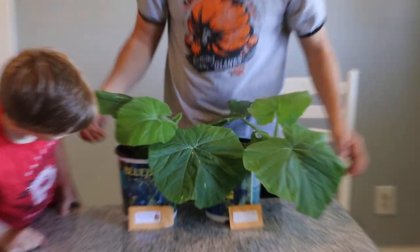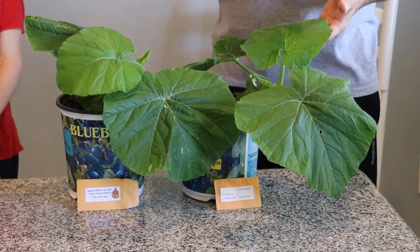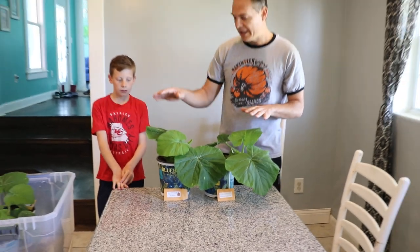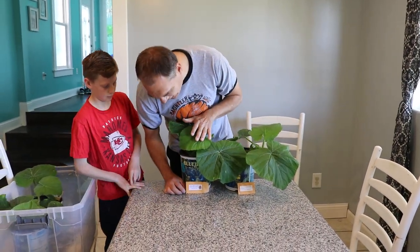That leaves us with the 1989.5 Deletus and the 1304 Joe Werner. We're trying to make a decision between these two plants. The Werner grew one pumpkin — it grew heavy and it was a nice orange-shaped pumpkin. This one here, Cade, is the Deletus, the 1989.5.